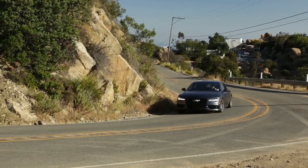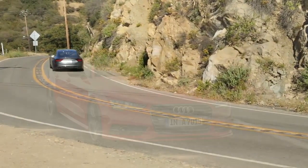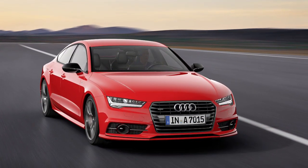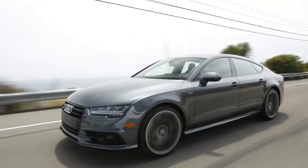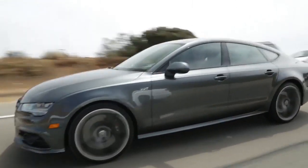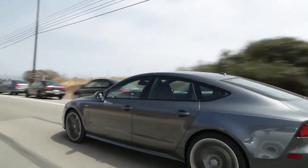At near 4,300 pounds, the A7 is a rather large car. Still, it's quick and nimble. Unless you're pushing the car well beyond speed limits, the A7 is certifiably sporty. At the limits, the A7 has lots of nose-heavy understeer. But at a quick but reasonable pace, the A7 responds neatly and quickly to your commands.